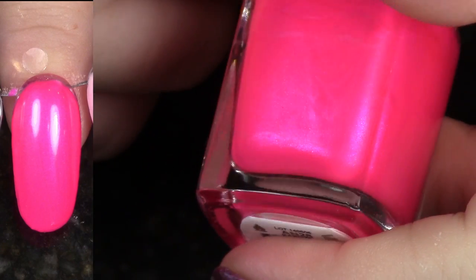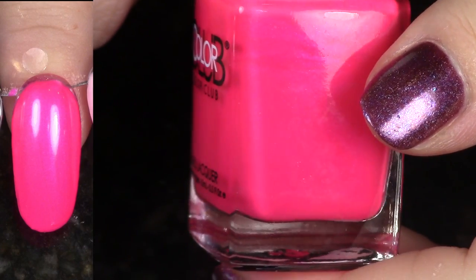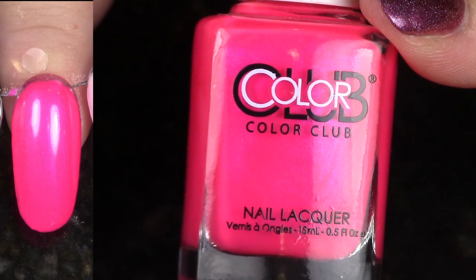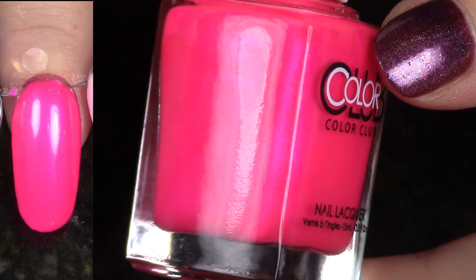This is Kapow, again from that beautiful Neon Poptastic Collection. You guys know the drill by now — this one is staying with me. It's not going to go anywhere, and in fact I think that you should go pick this up if you like pinks — and hey, I don't even like pinks, but I love this one.